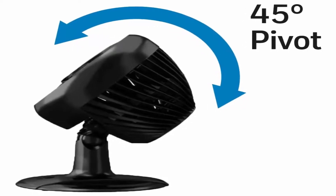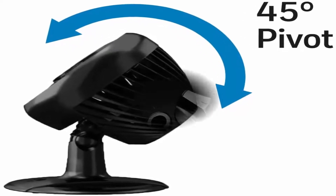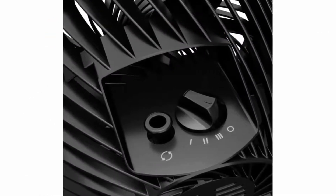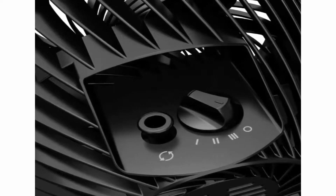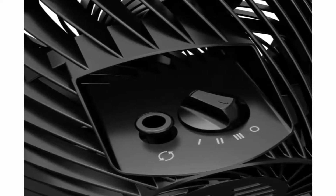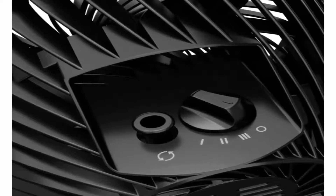Increase your comfort — using fans for air circulation in your home can help increase your comfort and help reduce energy costs as well. Honeywell carries a range of tower fans, floor fans, and oscillating fans — find one for every room in the house.